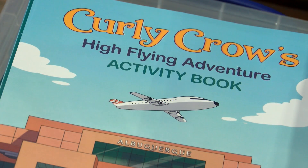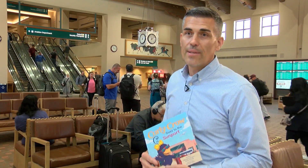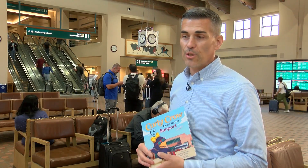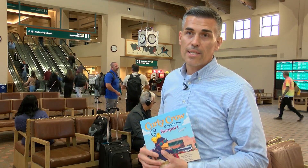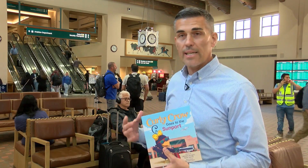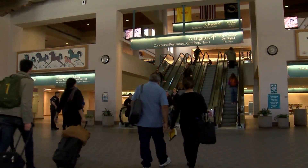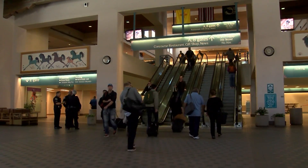There's also an activity book available. Curly Crow is really about community, and this book was an effort to bring the community together, tie in the artwork that's here at the sunport, tie in the ambassadors and the different people that actually work here at the sunport that make this experience what it is. Jessica Salinas, KRQE News 13.